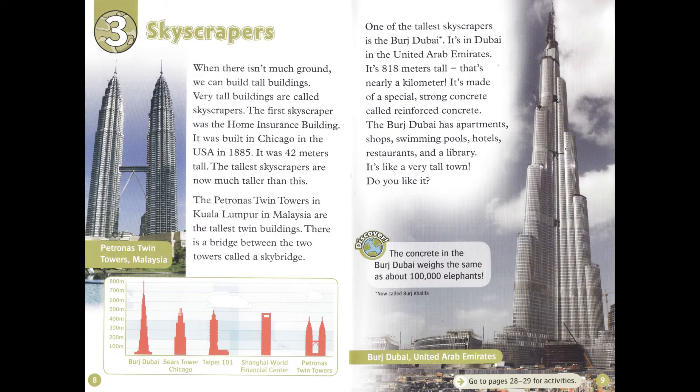One of the tallest skyscrapers is the Burj Dubai. It's in Dubai in the United Arab Emirates. It's 818 meters tall — that's nearly a kilometer. It's made of a special, strong concrete called reinforced concrete. The Burj Dubai has apartments, shops, swimming pools, hotels, restaurants, and a library. It's like a very tall town. The concrete in the Burj Dubai weighs the same as about 100,000 elephants.